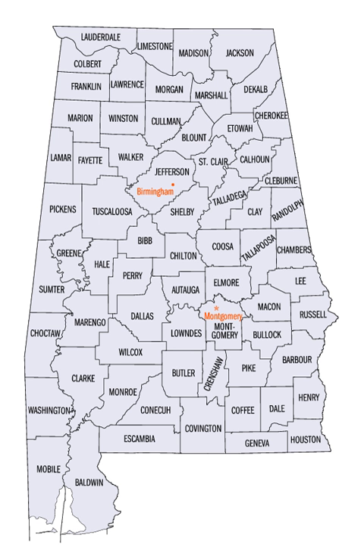The Territorial Assembly established some of the earliest county divisions that have survived to the present, including the earliest county formation, that of Washington County, created on June 4, 1800.